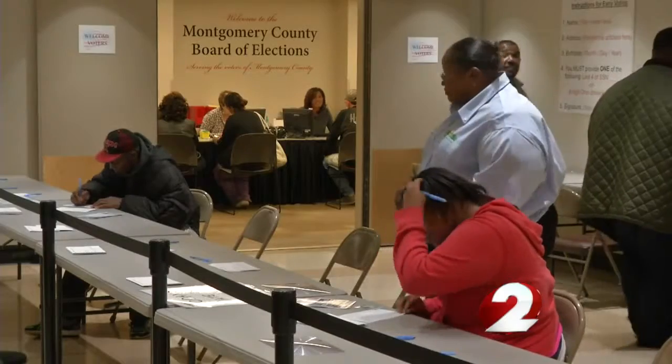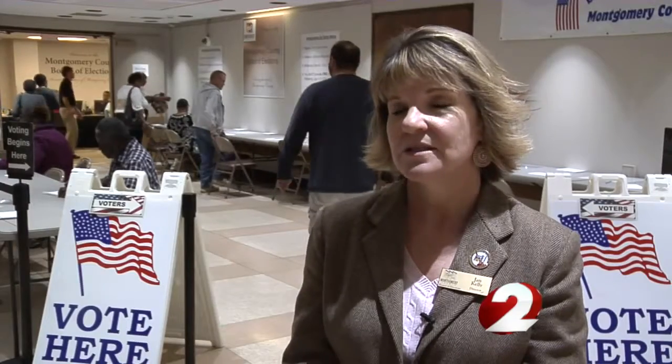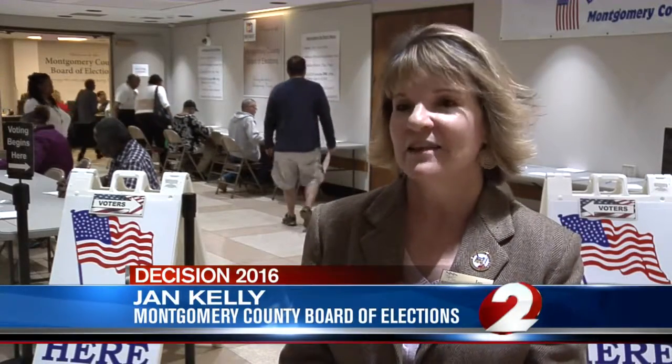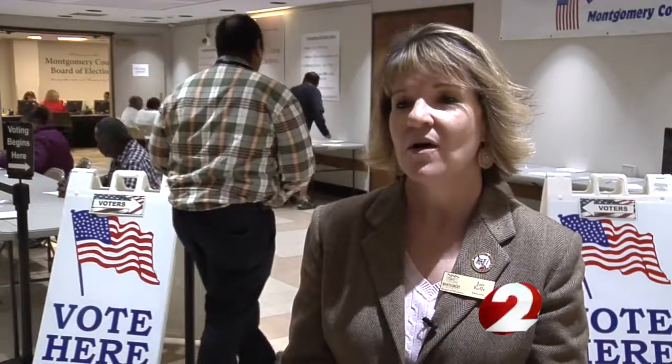Board of Elections Director Jan Kelly says her office is now in contact with those 300 voters. We've sent them letters. Usually we get them back, and sometimes we have to send a second letter to remind them. And then when we get those letters back, we attach it to their file and count their vote.